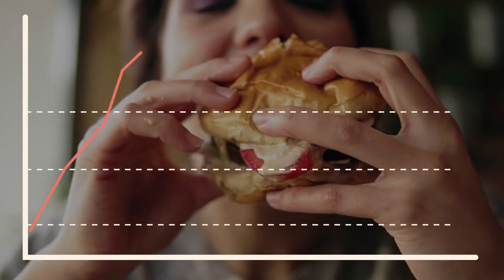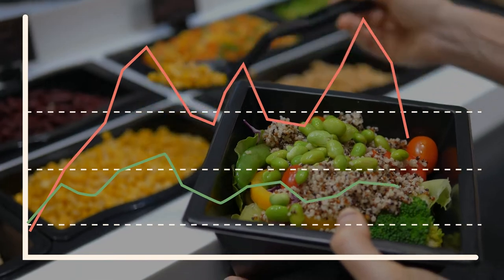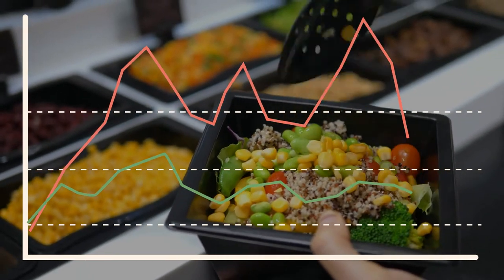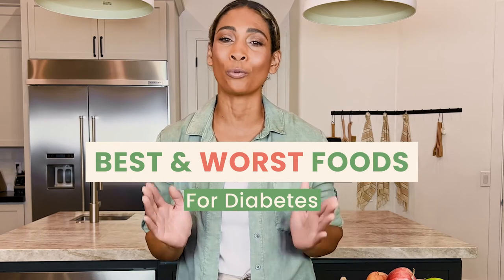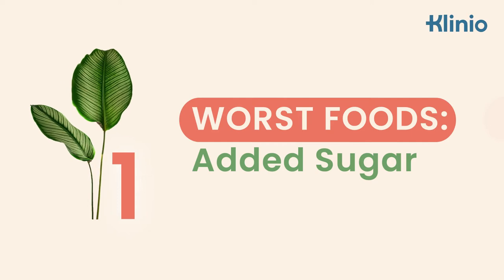When it comes to diabetes management, picking the right foods is essential. Eat the wrong things and your blood sugar levels will skyrocket. Eat the right foods and your levels will stay on track. Let's dive into the foods that are the best and worst for diabetes. My name is Tara and I'm here to answer all your questions about diabetes and nutrition. Let's get started with the worst foods for diabetes.